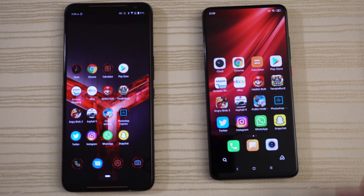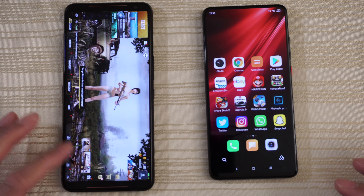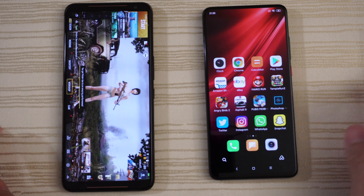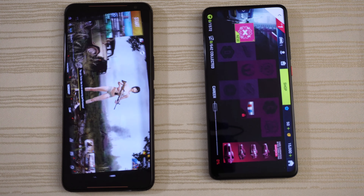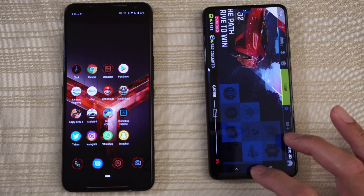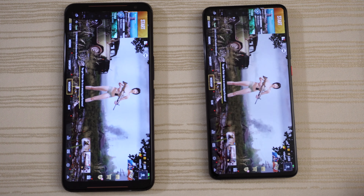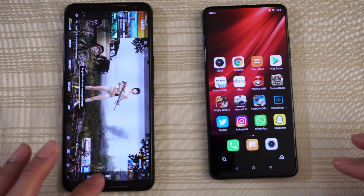Let's take a look at the multitasking on both phones — everything's in the background, as you can see. On a side note, I do like how MIUI does the app switching with this kind of design. Very different.